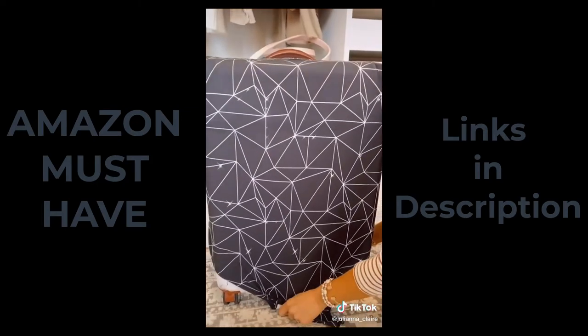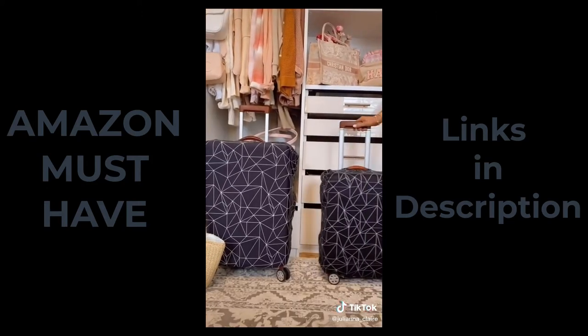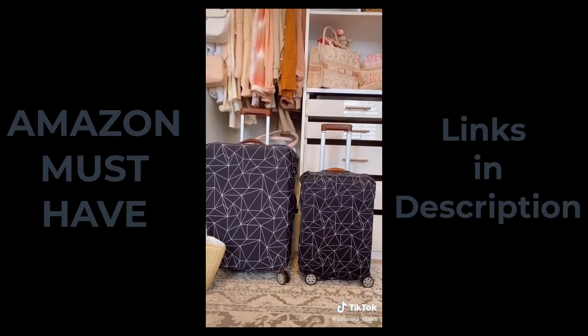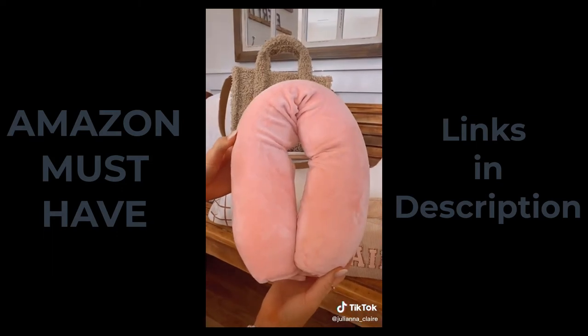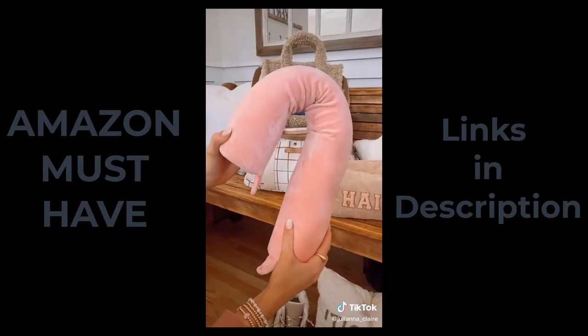Protect your suitcase while traveling with this luggage cover. They come in various color options, making your luggage easy to find at baggage claim, and are available in four different sizes. And this neck pillow is made of memory foam and is fully customizable to contour to any shape and position you want, and it comes in lots of colors.